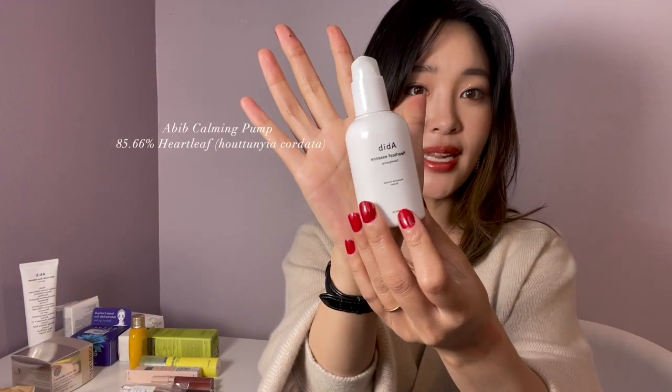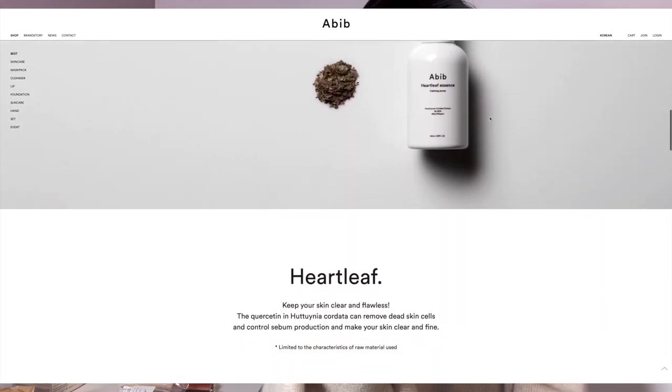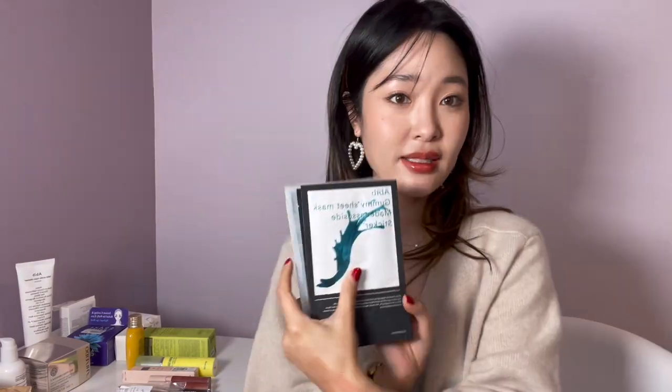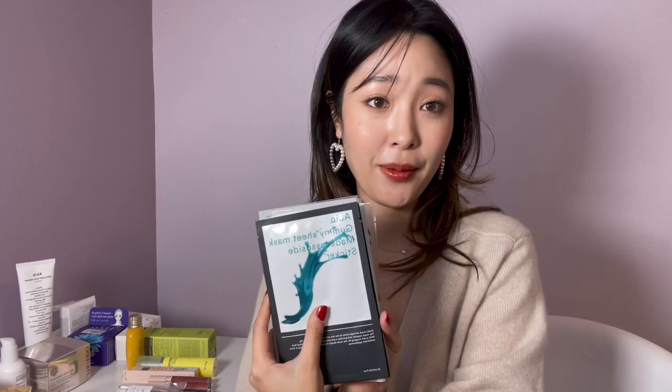This is the Abib Calming Pump essence — it has houttuynia cordata extract. You apply this after you've washed and toned your face and just pat it in; it really hydrates your skin. If you have slightly inflamed or irritated skin, this is a really good product to try because it helps calm your skin down and bring it back to its original state. They also have face masks — these are the prettiest face masks I've seen. It's called the Gummy Sheet Mask; this one is a mild acidic with propolis, meaning it's pH balanced, with ingredients for hydration and madecassoside to calm your skin. I always keep these in my skincare fridge for pampering nights.